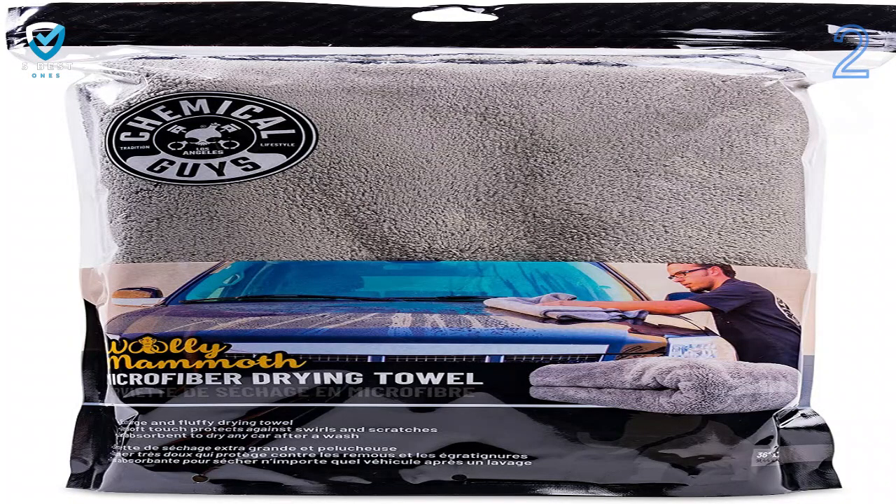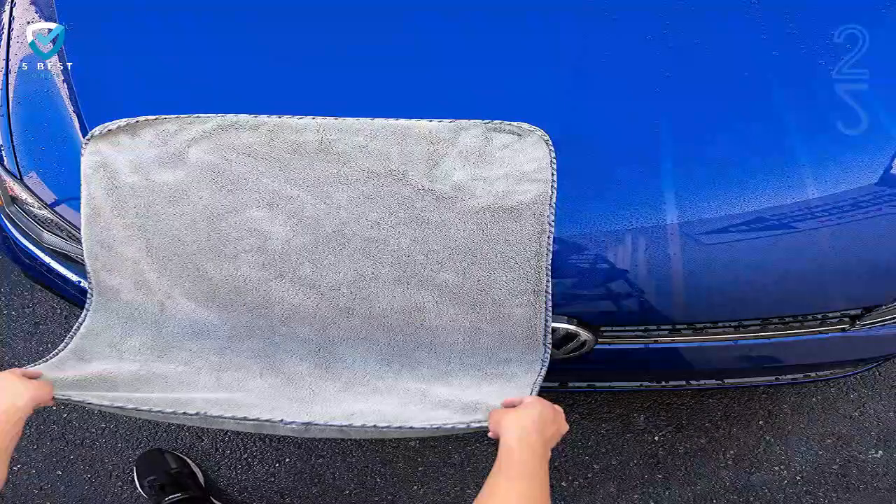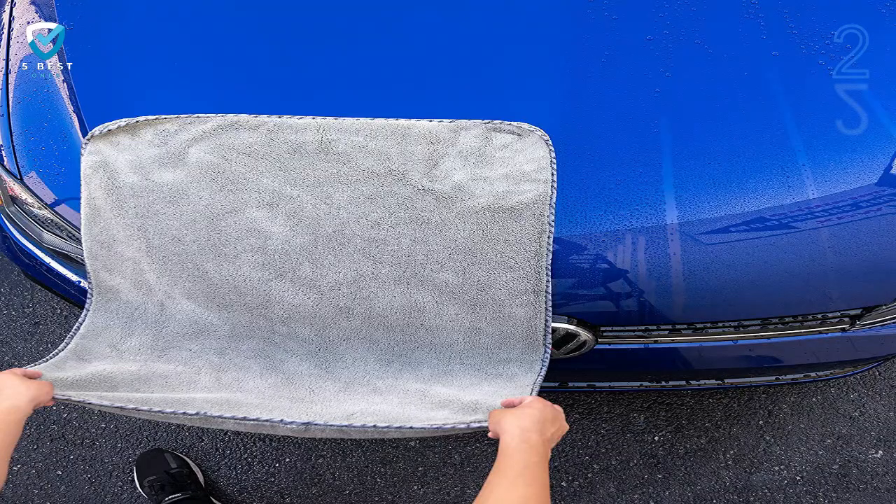Our biggest complaint is that it doesn't dry quite as efficiently as some other microfiber towels. One towel might be able to finish drying a sedan, but with a truck, van, or SUV, you'll probably need two or three.